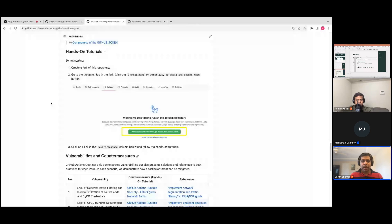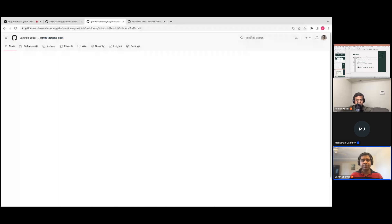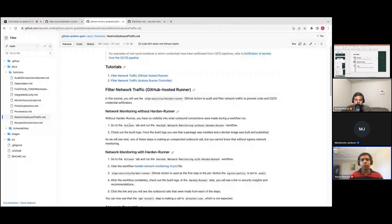Now let's go ahead and start with the first hands-on lab. The first one is 'GitHub Actions Runtime Security — Filter Egress Network Traffic.' Go ahead and click on that — it has a set of steps to follow. This hands-on lab uses GitHub-hosted runners. The first one is about network monitoring without Hardened Runner. We're just going to see what happens when you run a workflow which doesn't have Hardened Runner, and by default, pipelines in any CI/CD provider are not really monitored for security observability. That's what this lab is going to show.